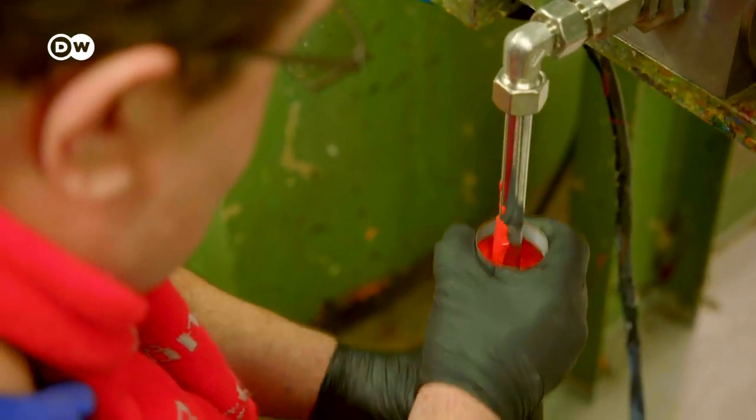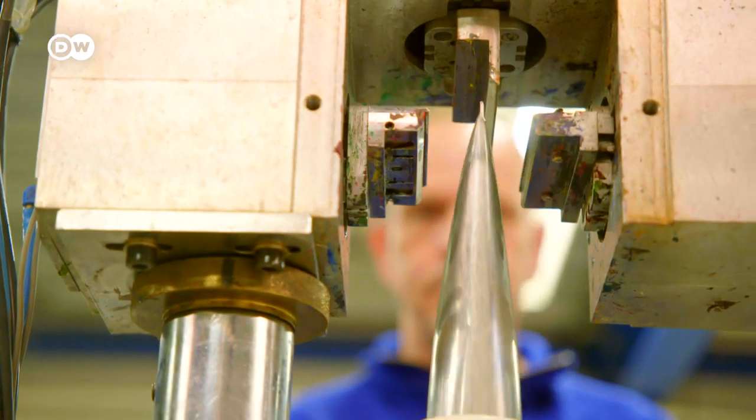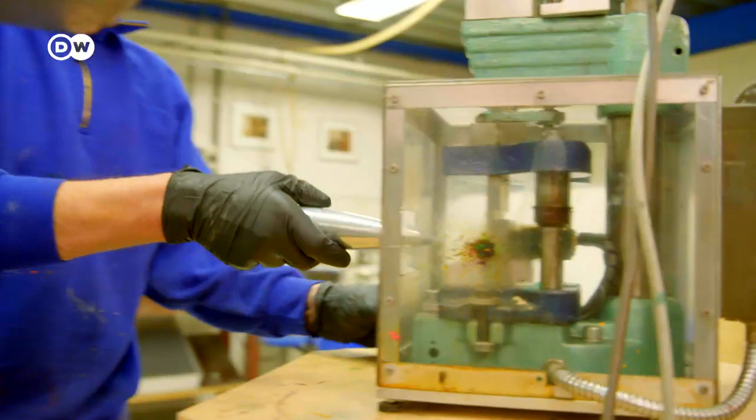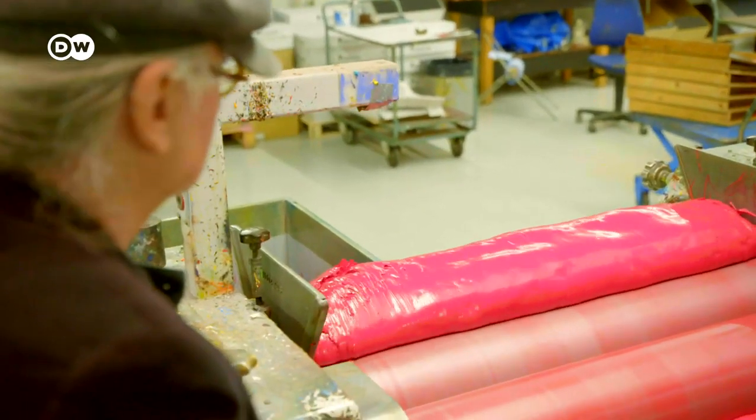Today, production is carried out with modern technology, but the centuries-old recipes and their fascination remain unchanged. When I see this paint coming out, almost ready to use, it gives me one big need — I feel like painting.